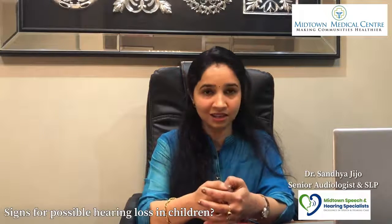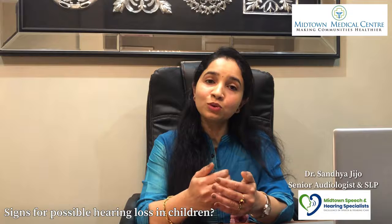What is auditory development or hearing development, and why is it important?